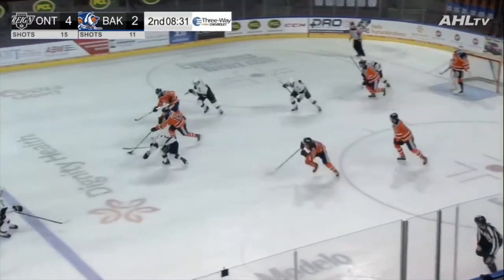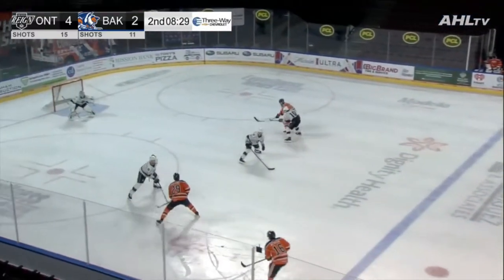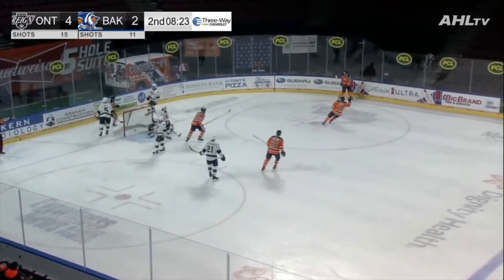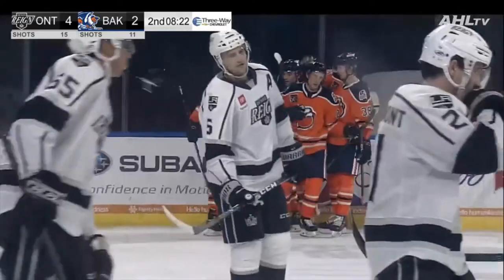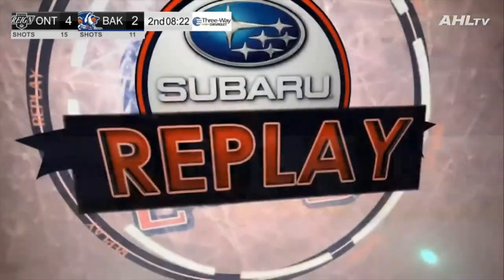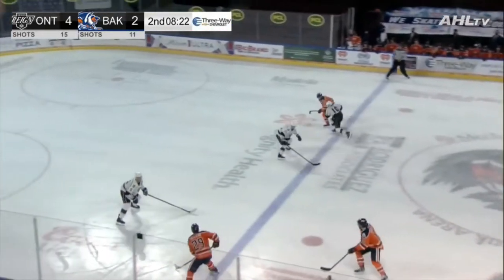Shot blocked and here's Tyler Benson. Benson will spring McLeod at the left wing. Marode with it, McLeod drops it, Benson top of the left circle — backdoor McLeod, shooting and scores! Oh my goodness, what a rush! And the Condors are within one. That line does it again. 8:22 to go in the second — Ryan McLeod rips it home. Benson will at least get an assist. And that line rolling.